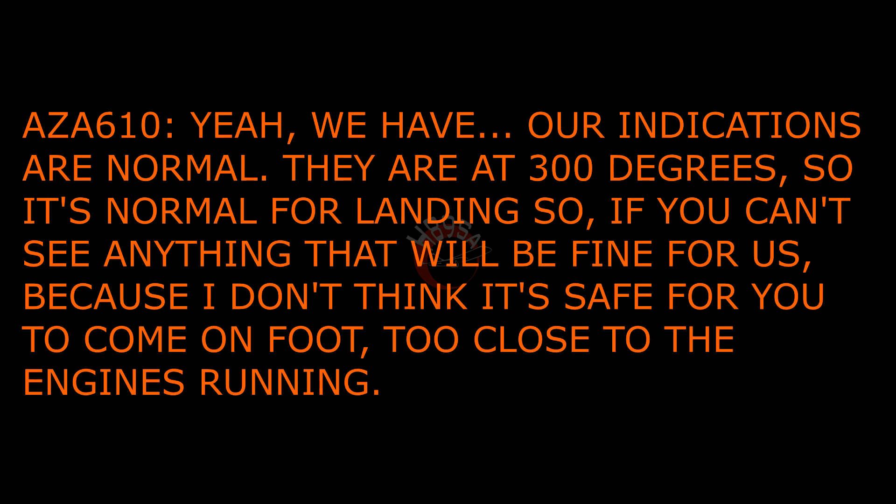Our indications are normal, they're about 300 degrees, so that's normal for a landing. I think if you don't see anything now, it'll be fine for us, because I don't think it's so safe for you to come on foot too close to the engines running. Okay, we'll follow you back to where you're going. Yeah, it's fine, thanks very much. Obviously, warn us if you do see anything coming out. We'll let you know. Thanks very much.